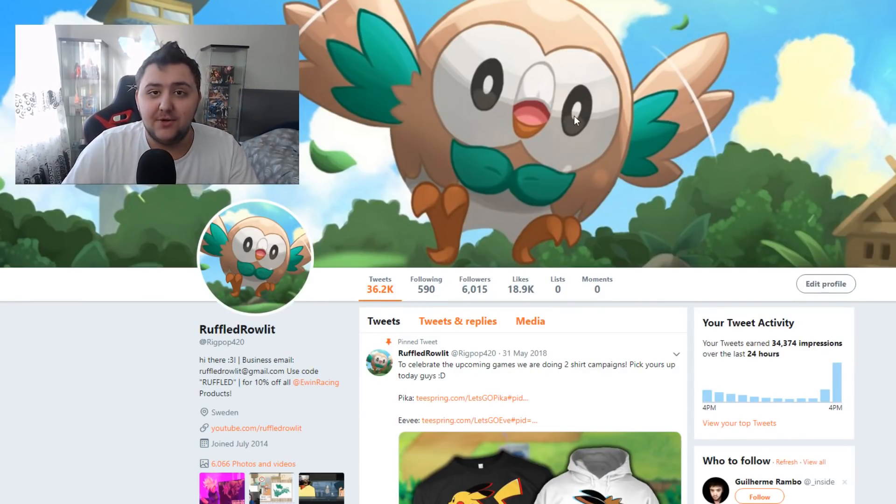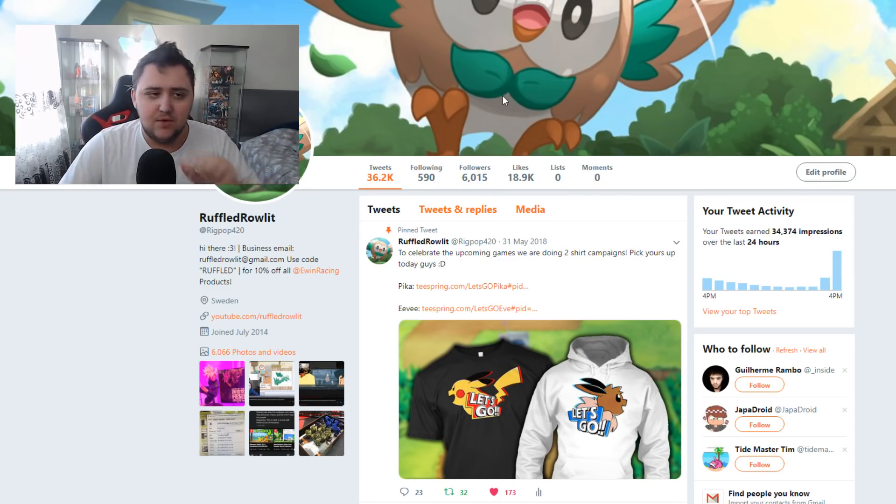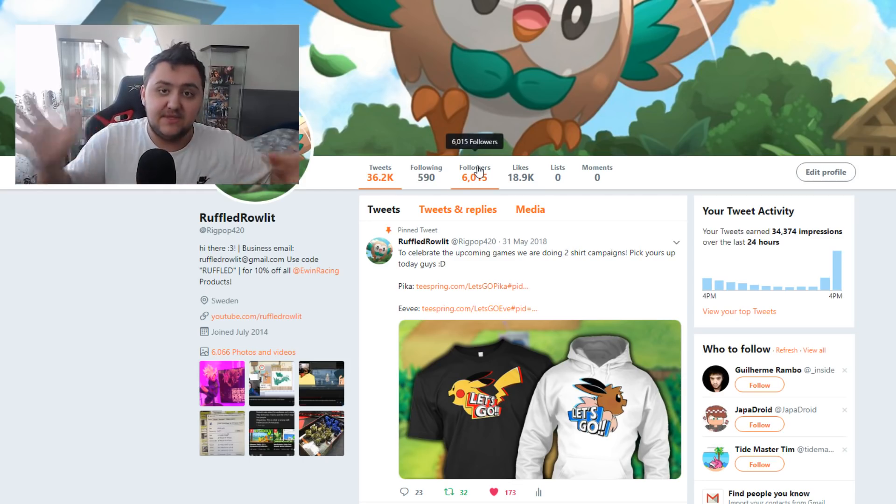Also, we hit 6,000 followers, guys — thank you so much for that. If you guys could also slide a follow, if you haven't followed me on Twitter, please do. I'm very active on Twitter right now, posting 24/7, being active, doing things. We're trying to hit 10,000 followers by the end of this year on Twitter, so a follow would be really appreciated.